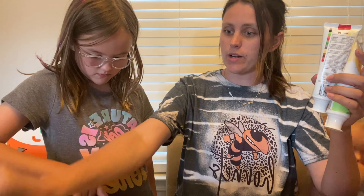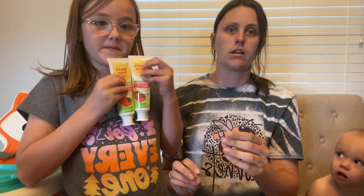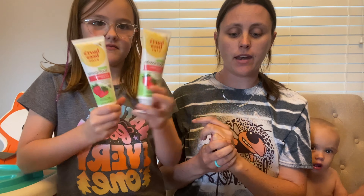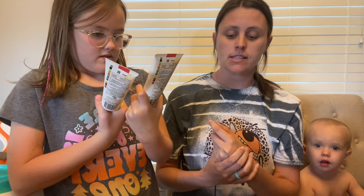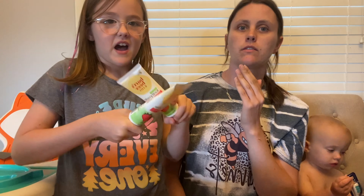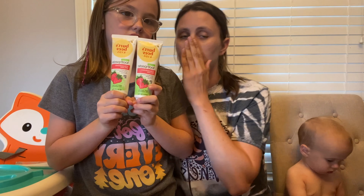Here's that four-dollar register reward. Braylon also wanted the Burt's Bees Kids toothpaste, which is $3.49, so two of them total $6.98. We have a five-dollars-off-two digital coupon — it's strawberry splash flavored — making them 99 cents each.